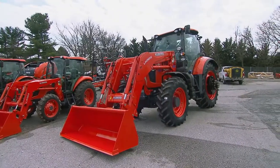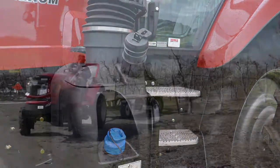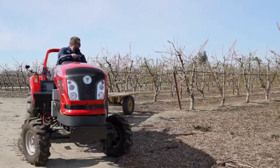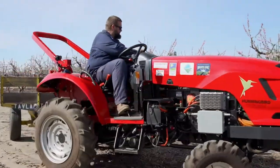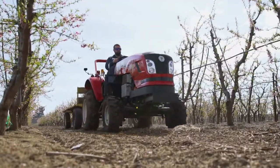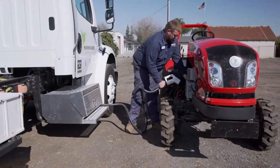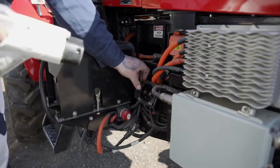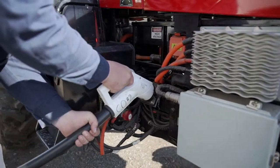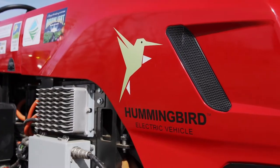Almost all tractors sold today burn diesel fuel, but that is beginning to change. Several startups have created battery-powered electric tractors with similar technology to electric cars. They're quieter and cleaner than diesel-powered ones, and even if the electricity doesn't come from 100 percent renewable energy sources, they can still produce lower overall emissions than conventional farm equipment.